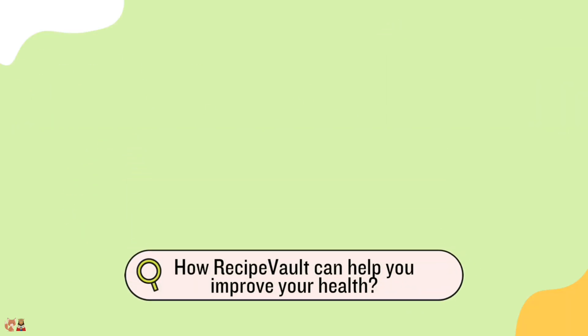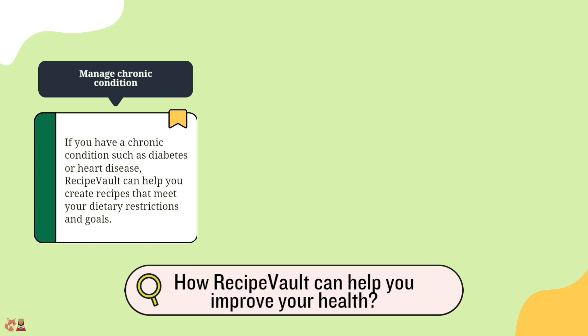How can Recipe Vault help improve your health? Manage chronic conditions — if you have a chronic condition such as diabetes or heart disease, Recipe Vault can help you create recipes that meet your dietary restrictions and goals.